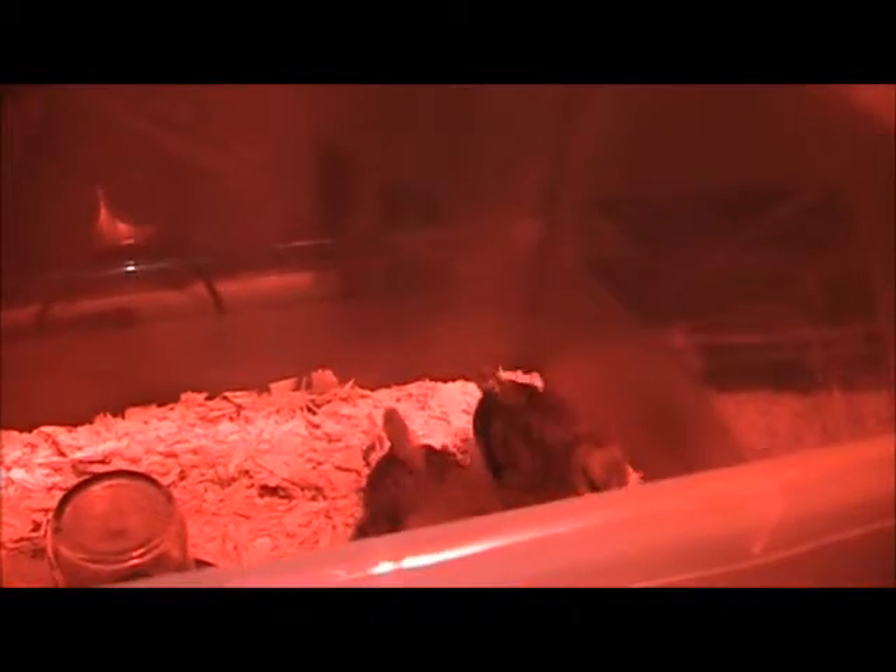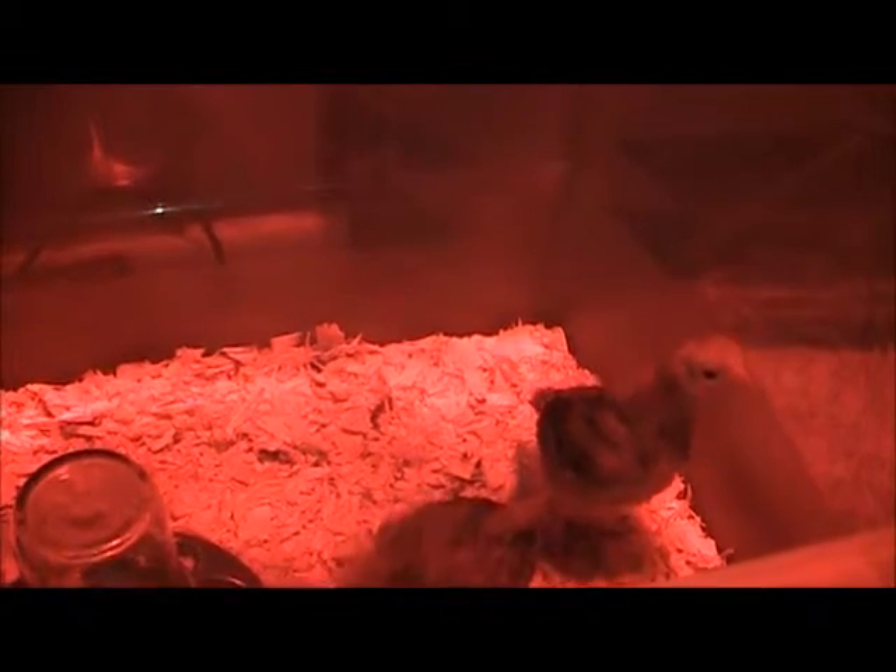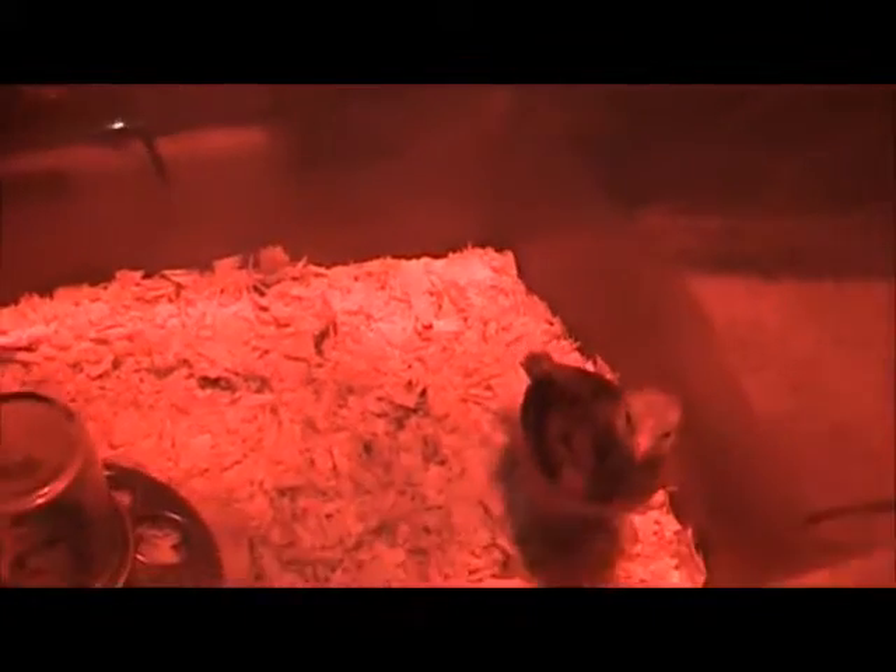As far as I know they're all females — I'm hoping they all are, because if one ends up being a male it's going to be fried chicken. Living in a city, it'd be too loud to have roosters.